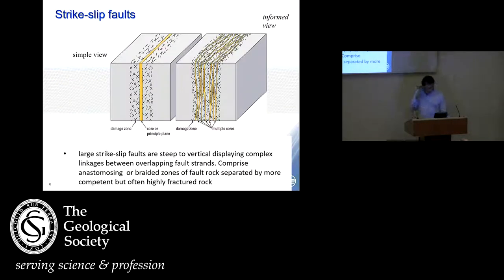Before I go further, just to clarify what kind of fault we're talking about — a strike-slip fault. It's not a simple structure as you would often see depicted on a geological map as a single black line. More often than not, it's a much more complicated feature. A site investigation drilling vertical boreholes trying to intersect a vertical fault would be challenging. These vertical strike-slip faults often have complex linkages between overlapping fault strands — anastomosing braided zones of fault rock separated by what appears to be competent but intensely fractured rock.